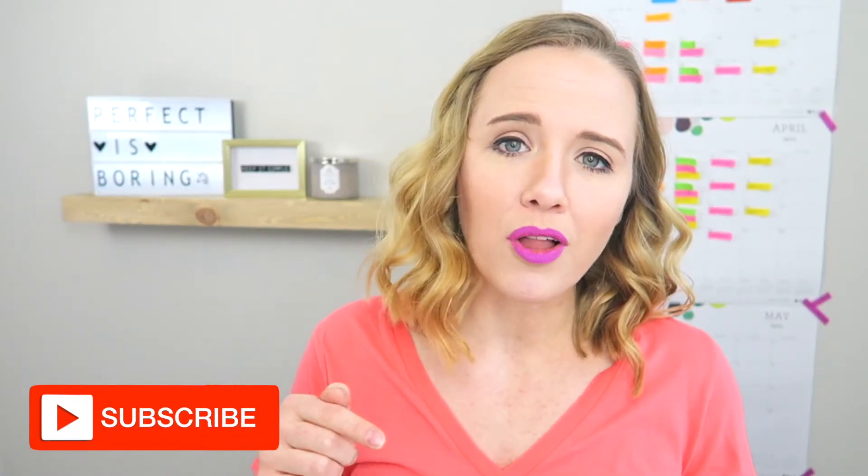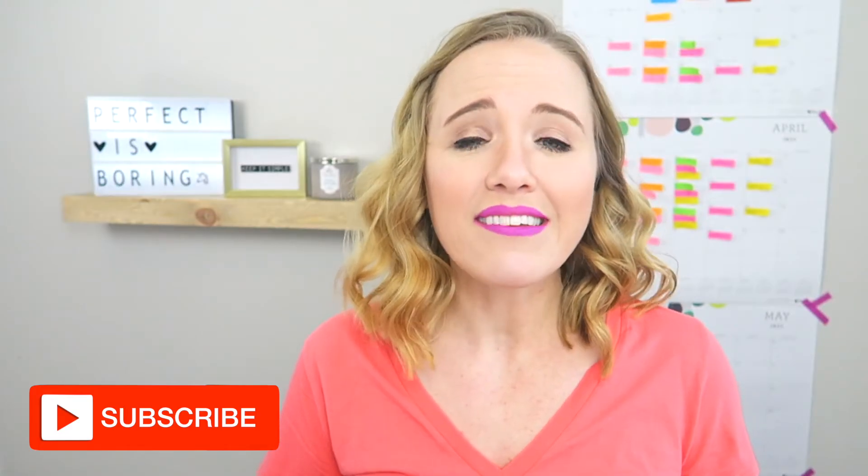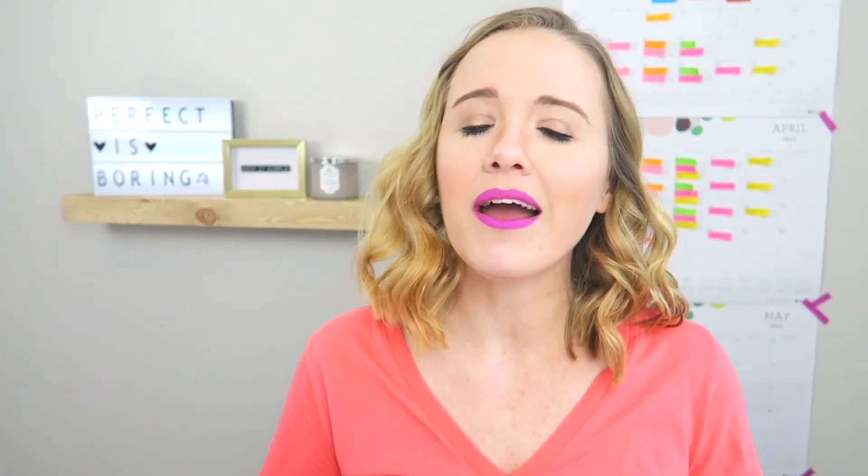My name is Trena and I started this channel to help creative entrepreneurs like you get on YouTube to grow. If you're new here and you have not subscribed, just make sure you hit that subscribe button down below and hit that little bell, because that's gonna notify you every single time I upload a new video to help you.